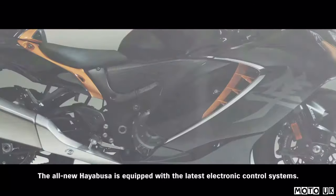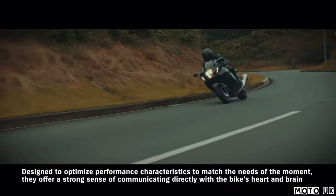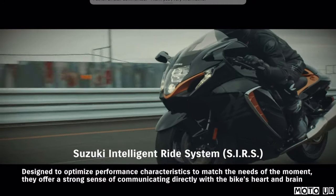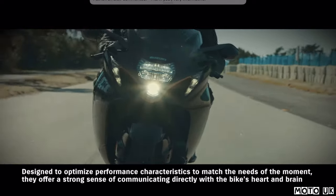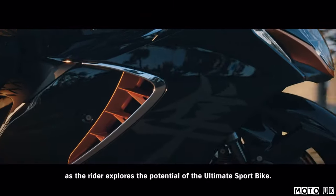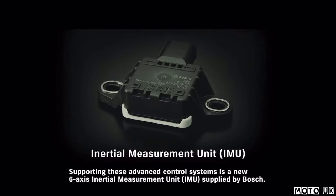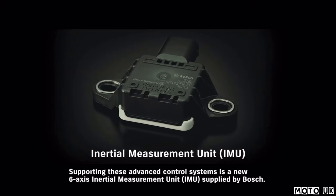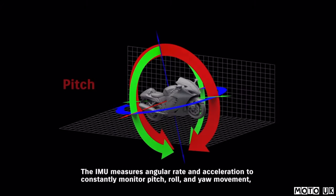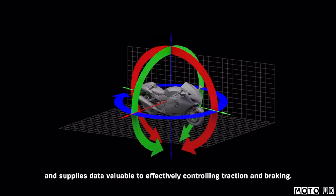The all-new Hayabusa is equipped with the latest electronic control systems, designed to optimize performance characteristics to match the needs of the moment. They offer a strong sense of communicating directly with the bike's heart and brain as the rider explores the potential of the ultimate sport bike. Supporting these advanced control systems is a new 6-axis inertial measurement unit supplied by Bosch. The IMU measures angular rate and acceleration to constantly monitor pitch, roll, and yaw movement, supplying data valuable to effectively controlling traction and braking.